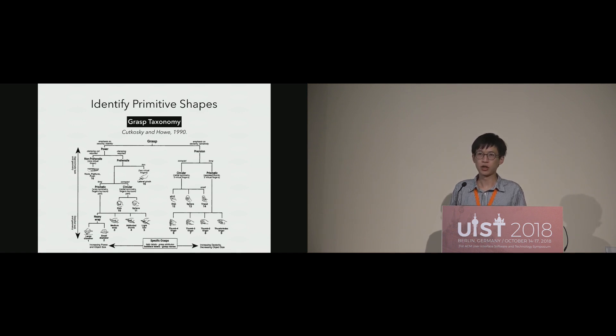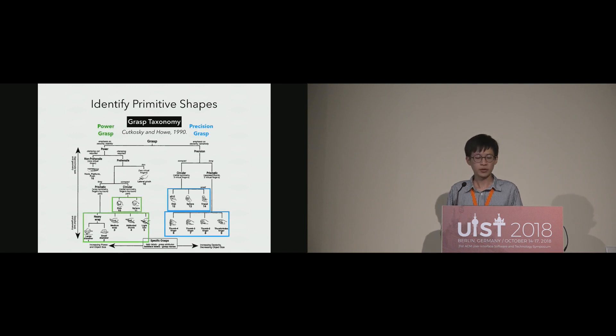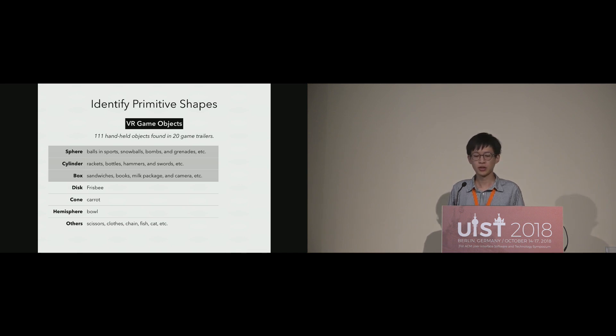We first decided the primitive shapes that can cover common scenarios of object manipulation in VR. We looked into the taxonomy of human grasp and found that for the two main grasping postures — power and precision grasp — there are cylindrical and spherical types for each category. Thus we consider a sphere and a cylinder as essential shapes. To discover more primitive shapes, we looked into objects in actual VR games, watching 20 game trailers from Steam and labeling all objects held in hand, then categorizing them by approximating to primitive shapes. We found sphere and cylinder are common, and also found a number of rectangular boxes, so we decided to focus on spheres, cylinders, and boxes for our design.